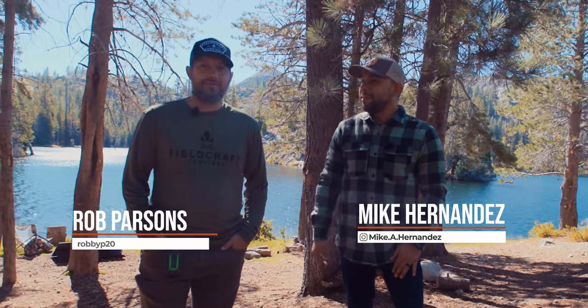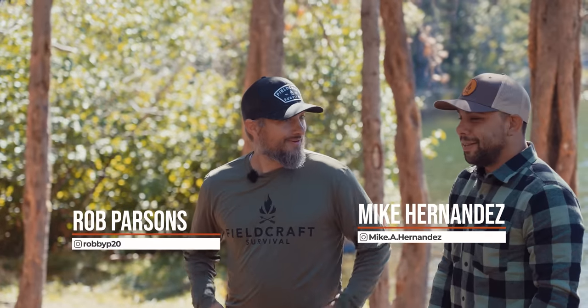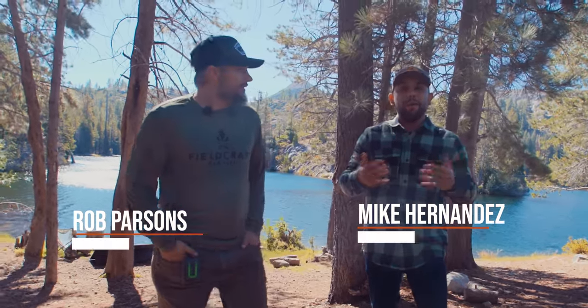Hey guys, welcome back. It's Mikey, the Mobility and Motorsports Director here at FieldCraft, and Rob, the CMO here at FieldCraft. We get to do all the fun stuff. Today we want to talk about setting up camp — how we do it — and give you some tips and tricks that you've been asking about.